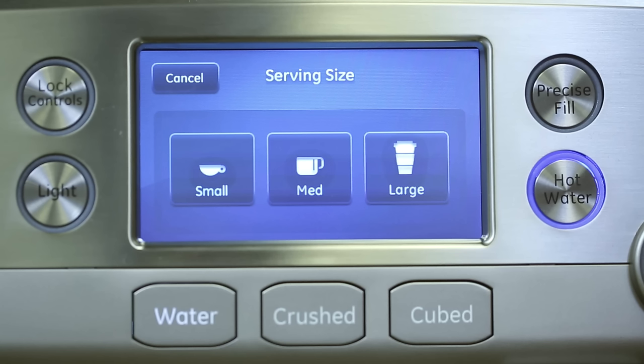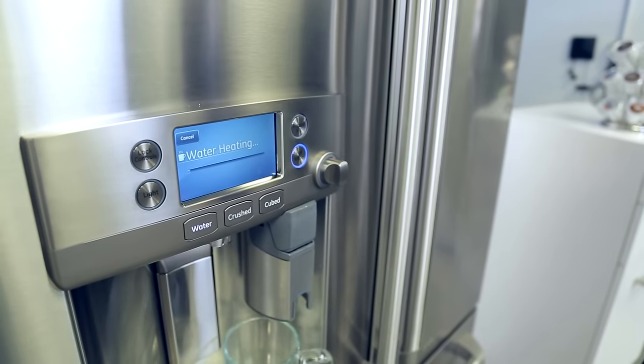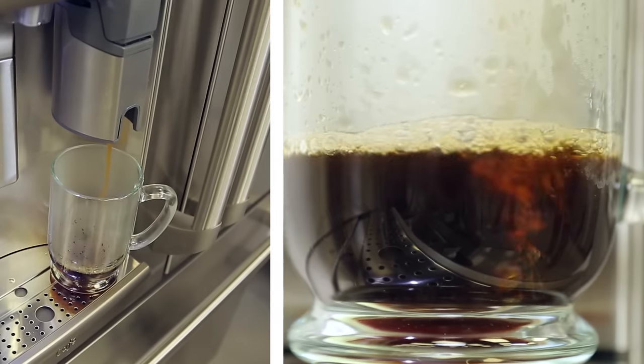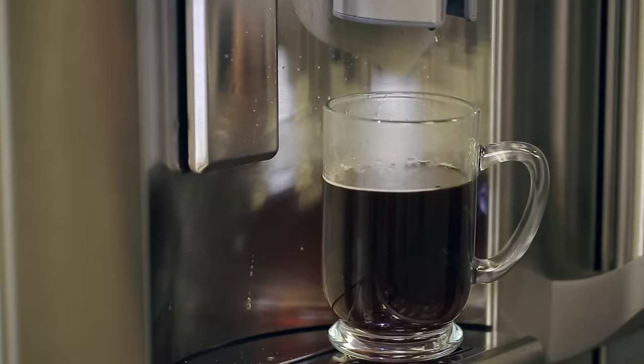Then slide it into the dispenser. When you slide in the dispenser, it will let you select any size that you want — I'm going to have a large. When the refrigerator hits the optimum temperature, you'll turn it counterclockwise for safety, and the dispenser will brew at the optimum flow rate. And when it's finished, you have a great cup of coffee every time.